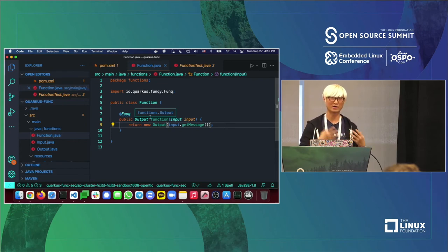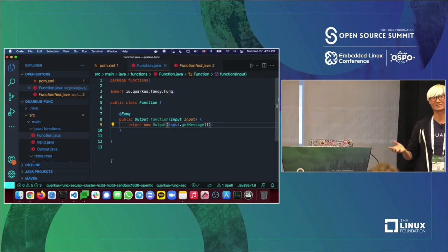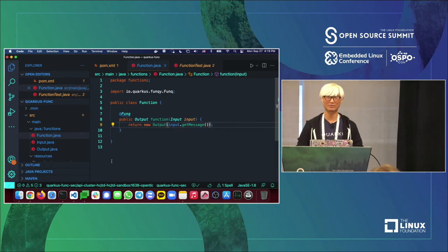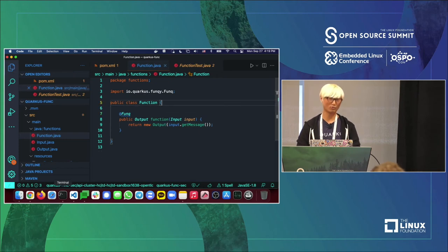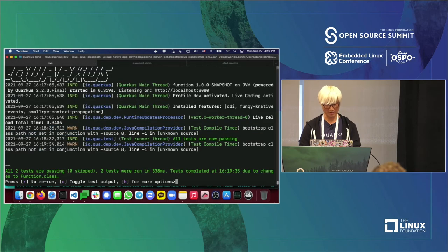I'll revert to the default function to make sure the generated project is working. Now let's deploy this function. I'll stop the local environment, and the next step is the second command: `kn func deploy`, setting my external container registry to quay.io and specifying the namespace.